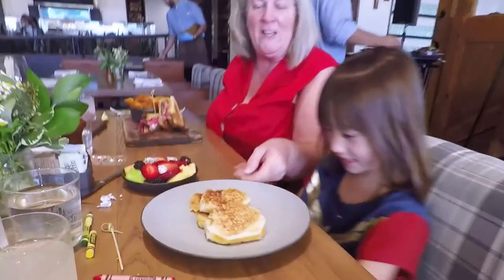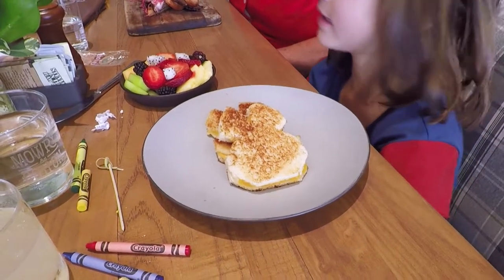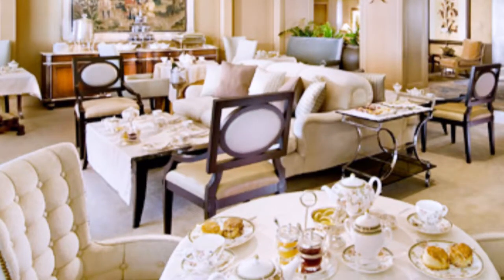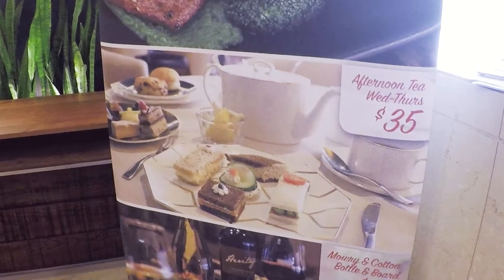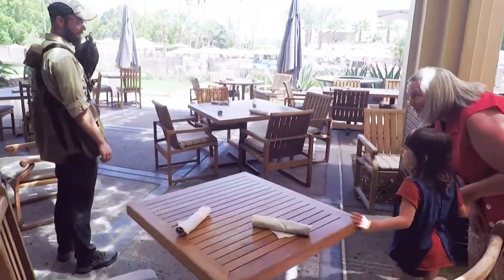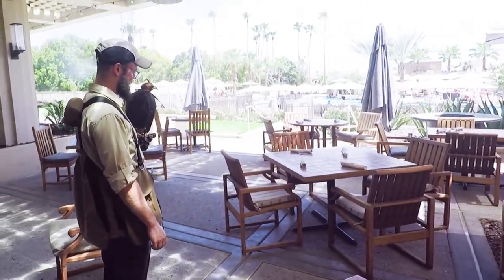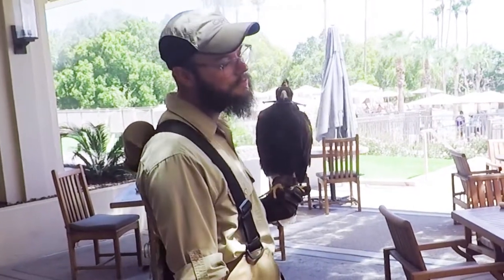And a whimsical rabbit-shaped bunny foo-foo grilled cheese. The resort offers a variety of other restaurants as well. Lori and Ryan are hoping to come back and enjoy afternoon tea one day. We also got a chance to meet Virgil the hawk, who works at the resort to help keep birds away from the outdoor diners.